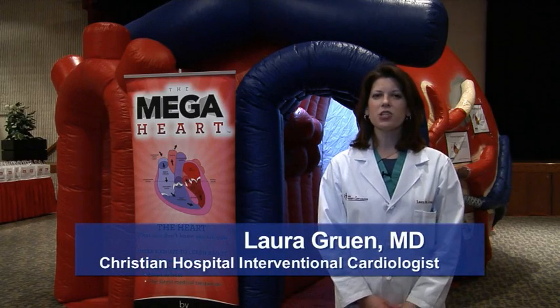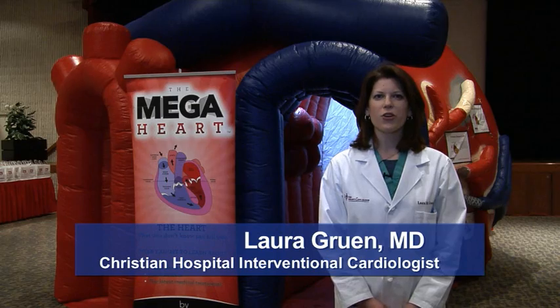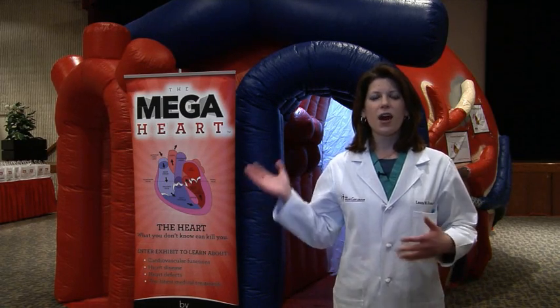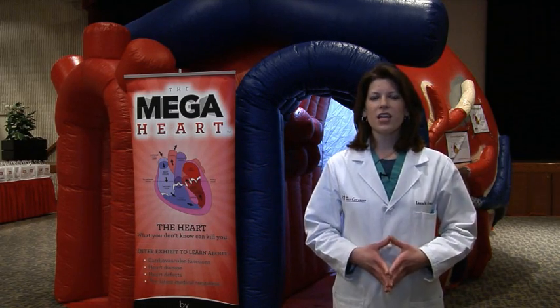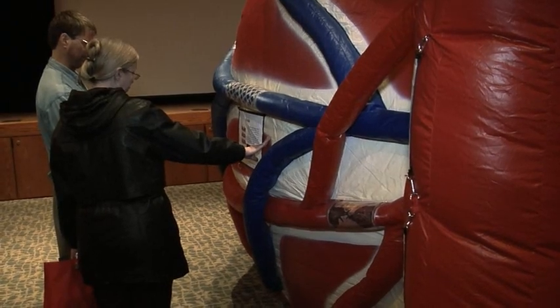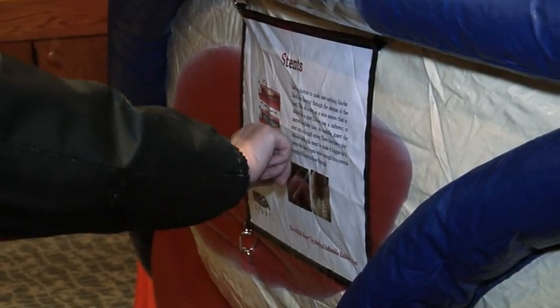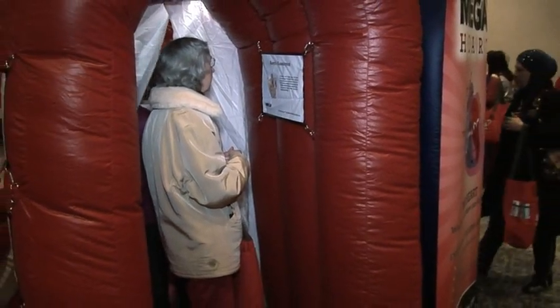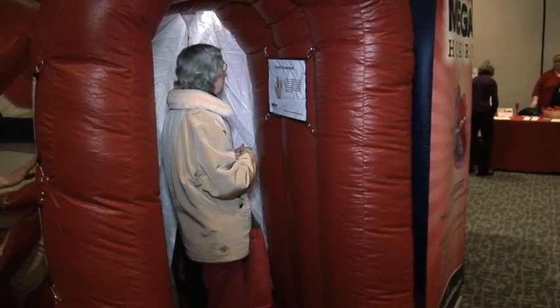Hi, I'm Dr. Laura Gruen, Interventional Cardiologist with The Heart Care Group. Have you ever wondered what it would be like to walk through your heart and explore the inner workings of your heart? Well, we can do that today. Behind me, you see the MegaHeart. It's a huge, inflatable, walkable heart model so that we can explore the inner workings of the heart, talk about different diseases that affect our heart, and how we can prevent them. So come with me as we explore your heart.